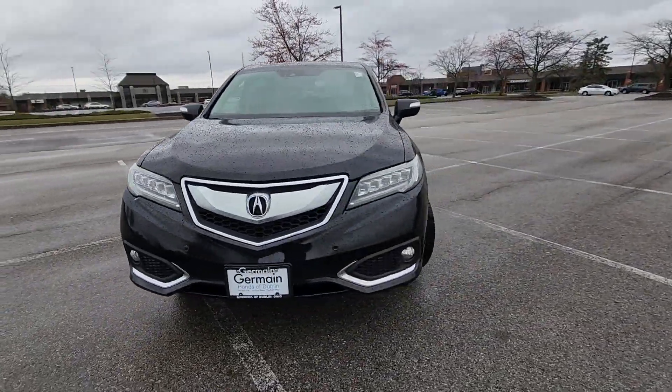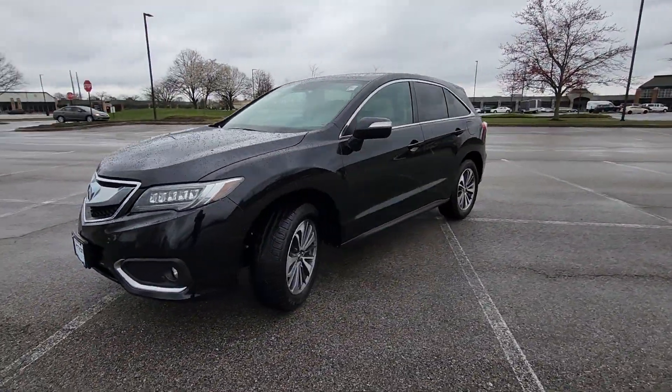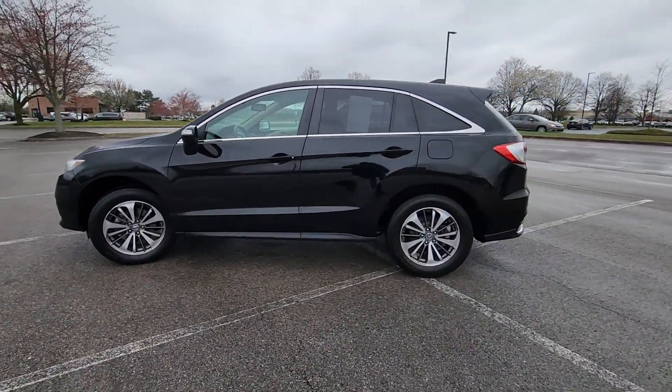2016 Acura RDX. This SUV offers space as well as power and performance.